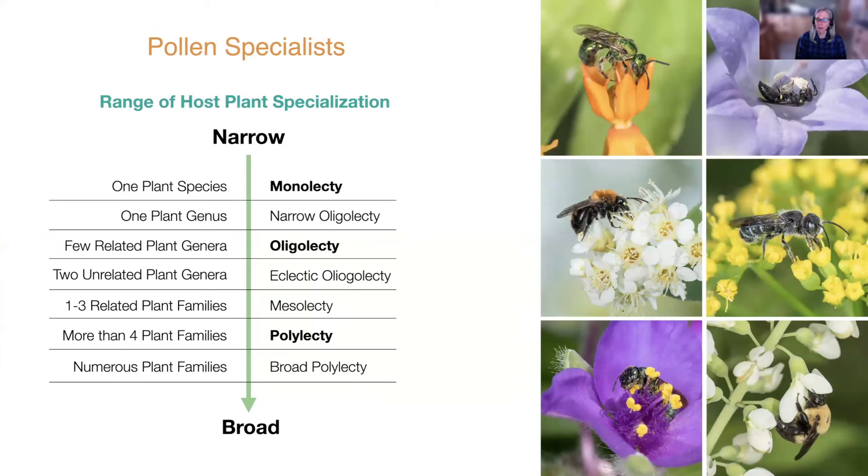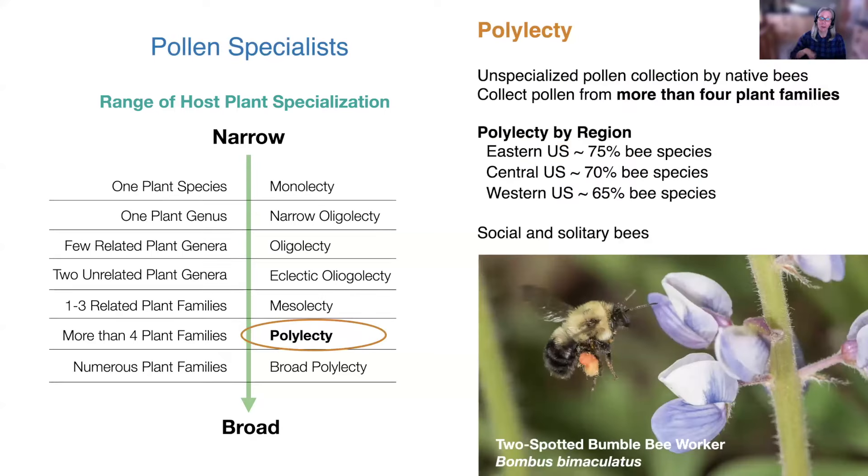I'm going to highlight bees that are considered pollen specialists — a small subset of bee species where the females collect pollen from some range of plants. Starting with polylectic bees: polylectic bees are not considered specialists. They have unspecialized pollen collection, meaning a single female bee species collects pollen from more than four plant families.